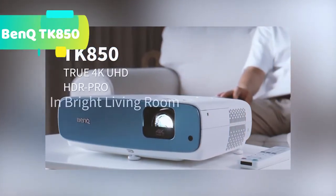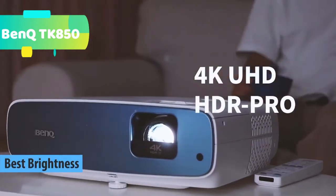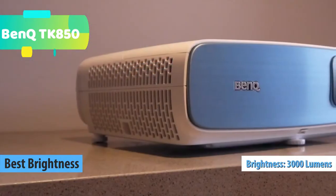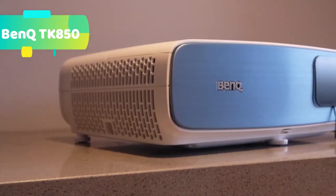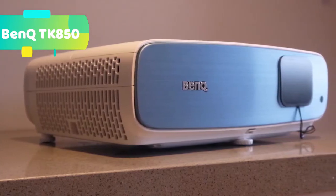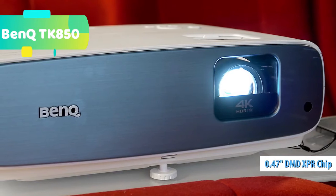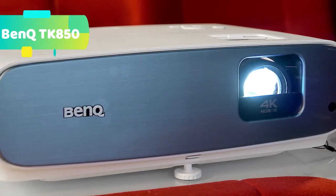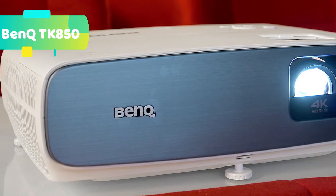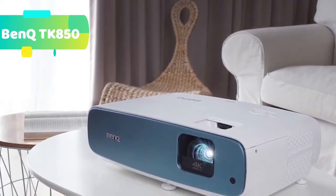At number 3 we have the BenQ TK850 True 4K UHD with HDR Pro. The TK850 brings authentic HDR viewing into your brightly lit living room. Admire a huge 100-plus inch 4K UHD picture with HDR Pro technology. Custom sports audio and image modes make all the action more immersive, and the 8.3 million pixel image lets you watch from home but feel like you're in the stadium. BenQ's exclusive HDR Pro technology enhances the 4K HDR viewing experience with greater contrast range and better detail, supercharged with HDR10 and HLG support.